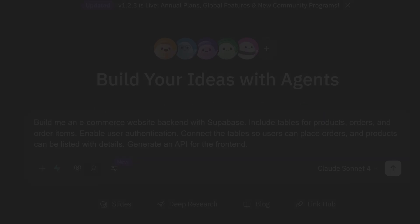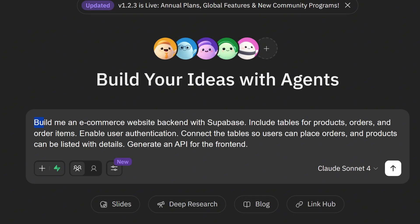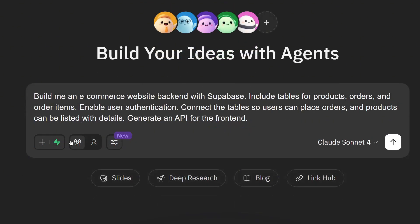All right, let's dive in. I start by describing the project to MGX: Build me an e-commerce website back-end with Supabase. Include tables for products, orders, and order items. Enable user authentication. Connect the tables so users can place orders and products can be listed with all relevant details. Generate an API for the front end. But before we click start, let's set up our Supabase first.